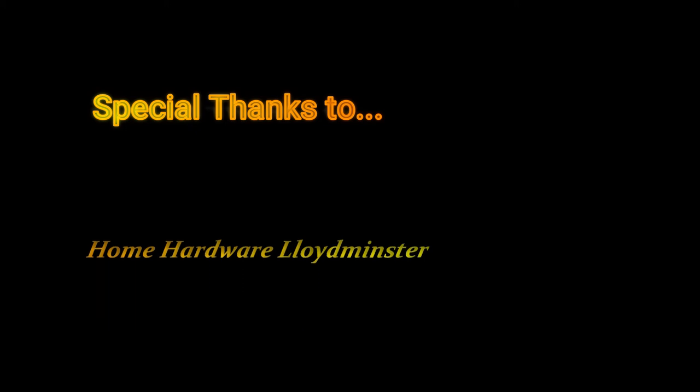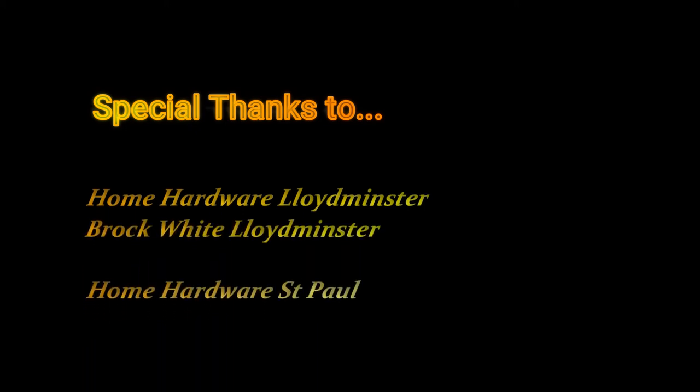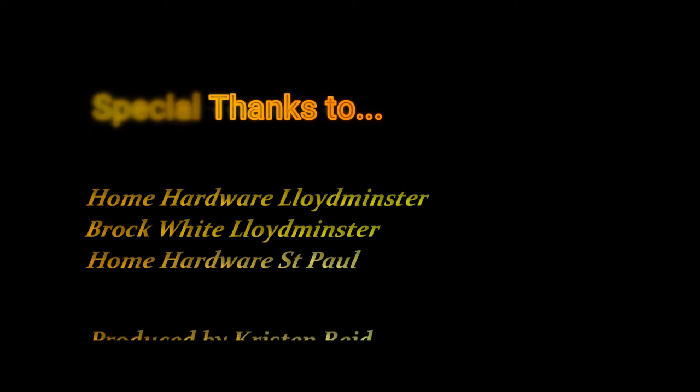I hope that by watching this part of the series you've learned lots of new tips about the different types of chimney systems available for solid fuel burning appliances. Thanks for watching.